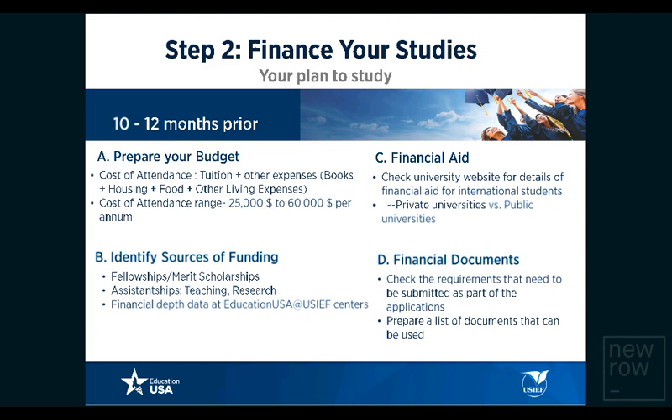Identify sources of funding. Family-based sources of funding are a huge resource students leverage. In addition, there are loans, merit scholarships, fellowships from external agencies, assistantships, and scholarships that U.S. universities offer to talented and meritorious students. Reach out to the EducationUSA Centre at USIEF close to you, as we have a gold mine of financial data comprising different student profiles from across the globe — their test scores, years of work experience, specialization of interest, universities where they received admission, and the funding they were offered.